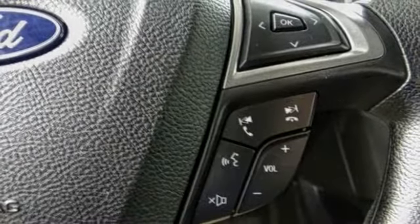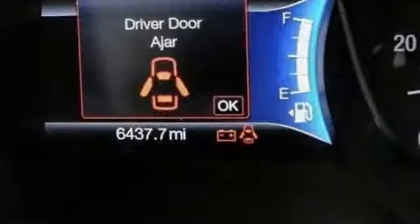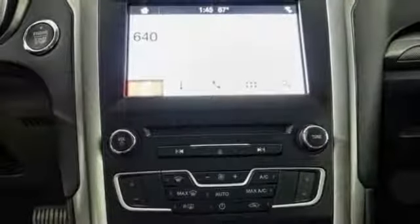Here are some of this vehicle's great options: traction control, power passenger seat, dual airbags, air conditioning, power steering, four-wheel disc brakes, compass, CD player, electronic stability control.